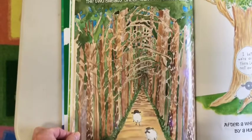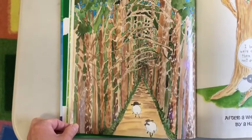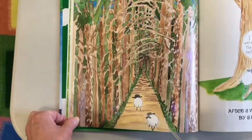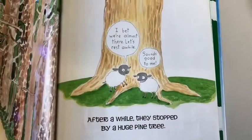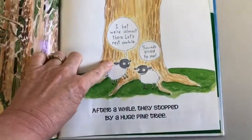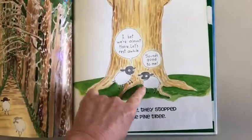The forest was dark and overgrown. The two sneaky sheep ran for a long time. After a while, they stopped by a huge pine tree. 'I bet we're almost there.' 'Let's rest a while.' 'Sounds good to me.'